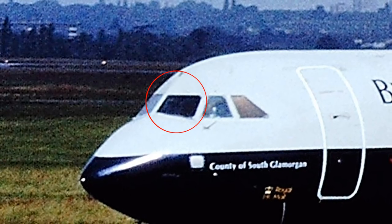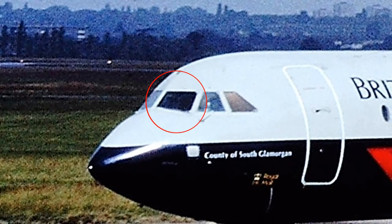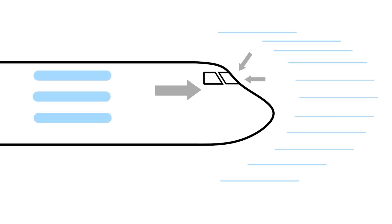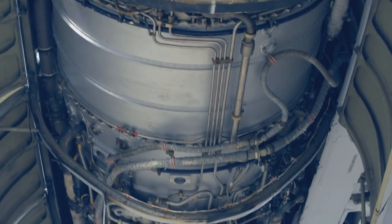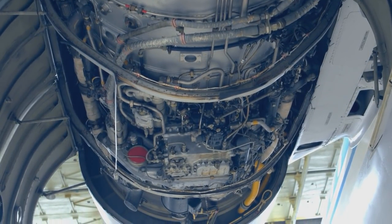Their job that night included fully replacing the windscreen on the captain's side window. The mechanic also decided to replace the bolts holding the windscreen in place. Many different types of planes use windshields bolted from the inside, where the air pressure inside helps create an airtight seal. However, on the BAC 111, the windshield is bolted from the outside, so the bolts need to be strong enough to withstand this level of stress. A parts catalogue was available to help the mechanic search for the correct bolt needed for the job.